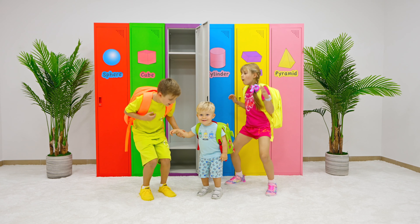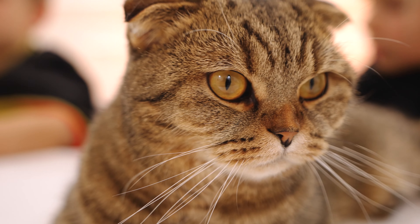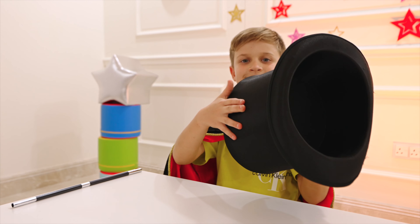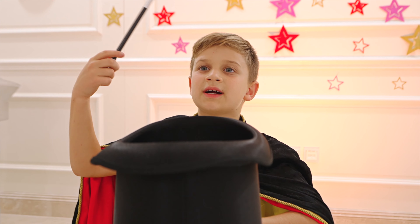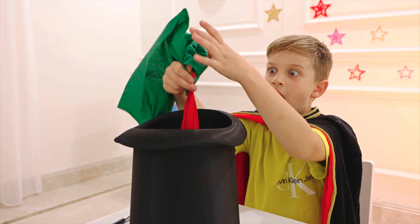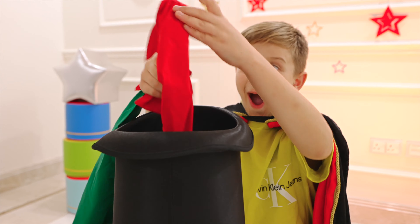Abracadabra! Boom-da-boom! Wow! Hello! Wow! Abracadabra! Boom-da-boom! Nice!